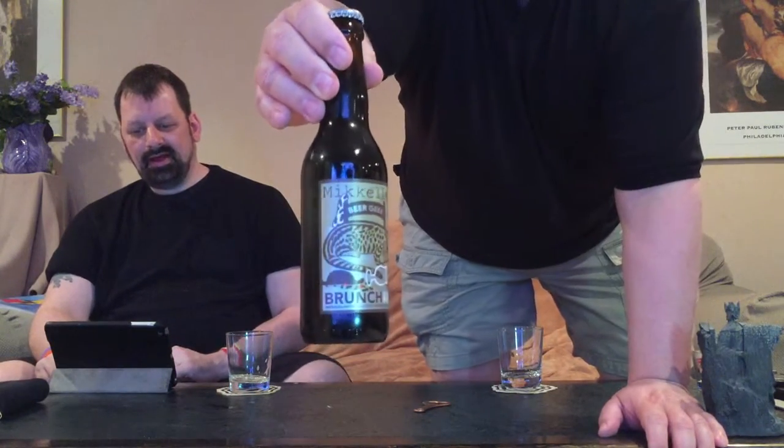Enough of that nonsense — we've got some Mikkeller Beer Geek Brunch Weasel. I am Weasel! This is an interesting beer to try because it's got some of the world's most expensive coffee in it. Where does it come from? The enzymes... of a civet cat.